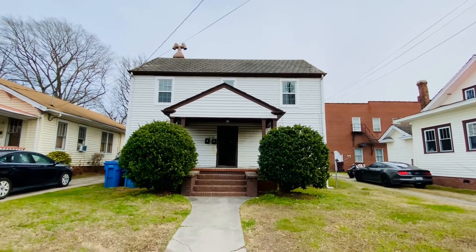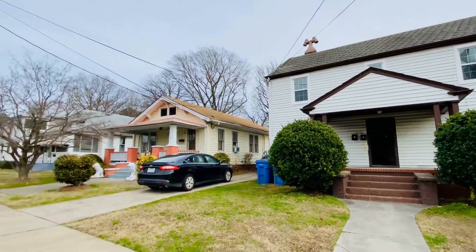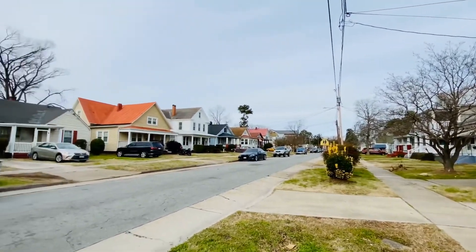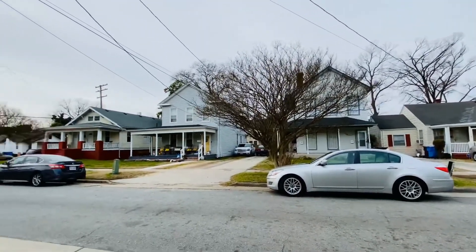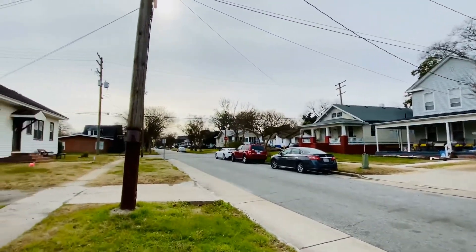Welcome back. This is Patti Robertson again with PMI Virginia. Today I'm out at 1135 Jackson Street in Chesapeake, Virginia. This is in the South Norfolk neighborhood of Chesapeake — don't let that confuse you, it is in the city of Chesapeake. South Norfolk is one of our historic communities that was founded in 1919.